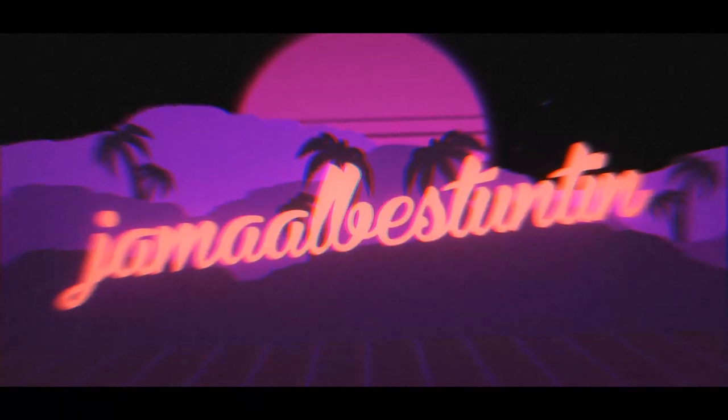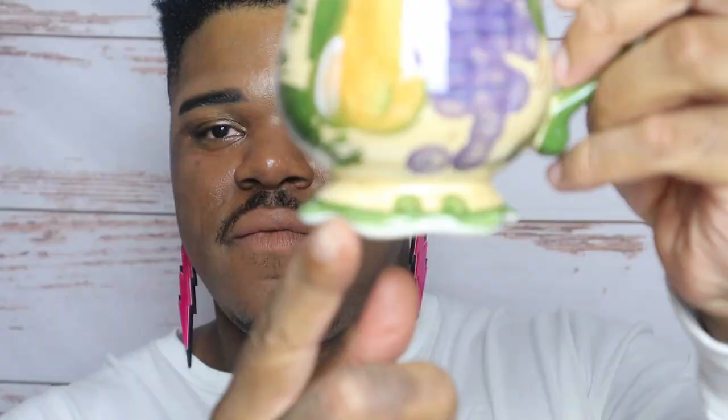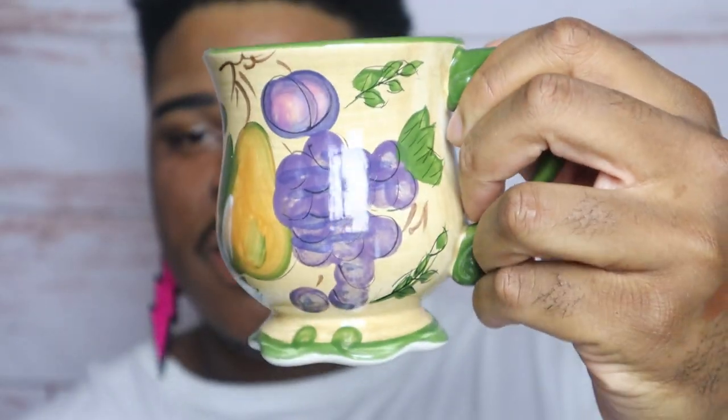Before we get too lost in the makeup, let's see what mug we have today. So this mug is from the Kim box — another Christmas bag. I got a lot of these mugs around Christmas time; most of them are going to be in Christmas bags for months to come. Per usual, can't see inside the bag — we have another grandma mug. We have some grapes and what looks like to be a pear. Very old-fashioned styled mug here, but it looks like we're gonna be doing a lot of greens, yellows, and purples today.